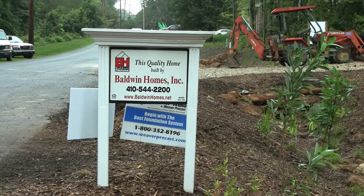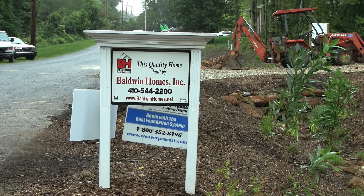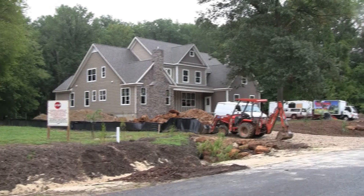We're fairly far from the bay, but we're not far at all from the tributaries that run to the bay. Jabez Stream is a tributary that runs into the Severn Run, which runs into the Severn River, and ultimately into the Chesapeake Bay.